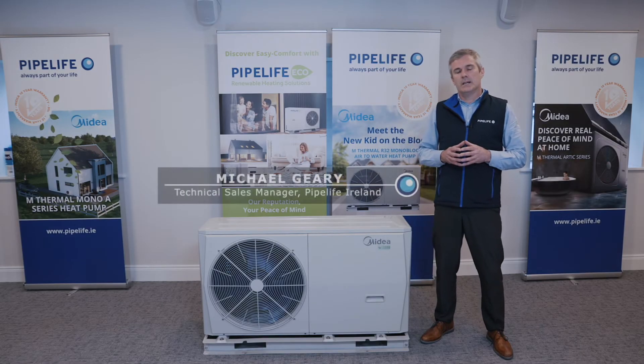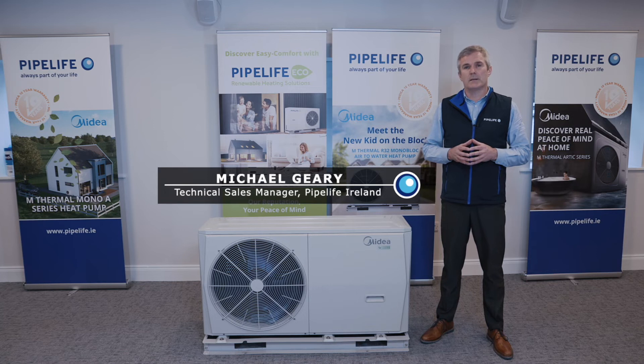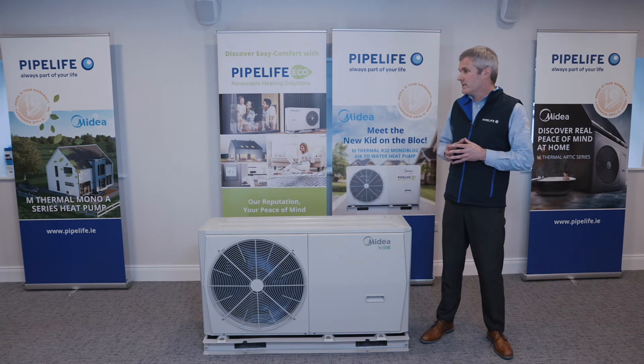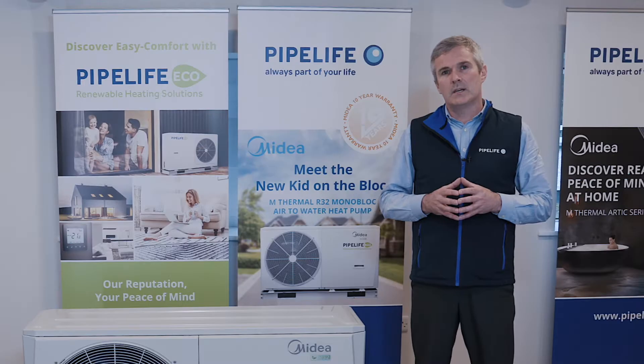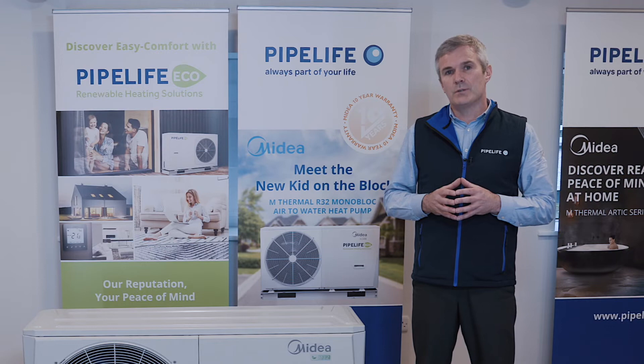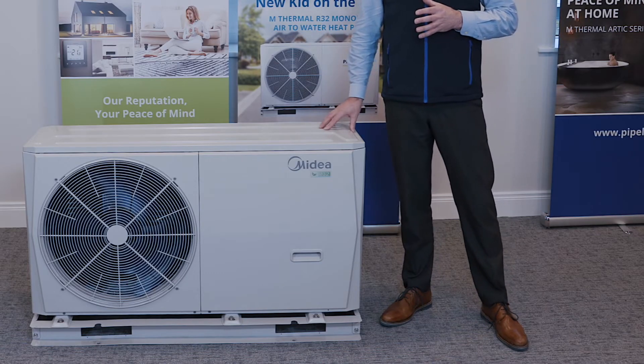Hi, my name is Michael Geary. I'm the Technical Sales Manager with PipeLife Ireland. Thanks for joining me here today at our improvised studio located at our training facility in Cork. Today I'd like to introduce you to our newest product, the Monoblock Mydea heat pump.